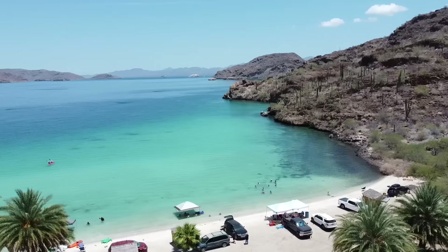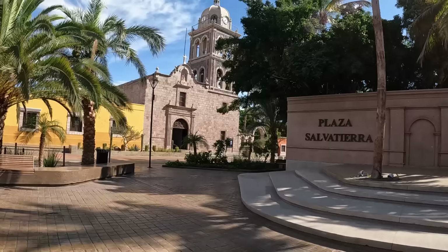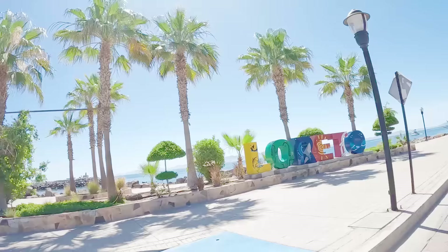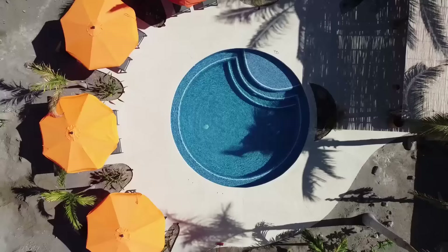Hey everybody, welcome to our home! In this episode of Douglas and Esperanza's Ventures, we're going to show you the hidden bungalow and how everything turned out in here. We're Douglas and Esperanza, and we decided to leave our lives in the US, sell almost everything we own, and move to Baja California Sur, where we decided to start a resort in the magical town of Loreto, Mexico. Please come with us to follow our journey and live before you die.